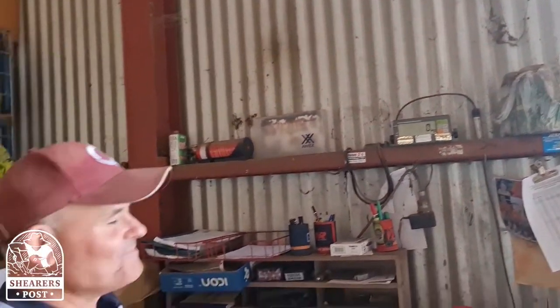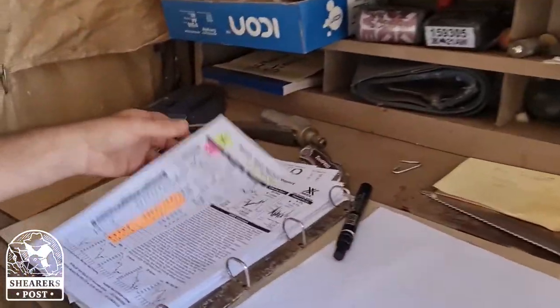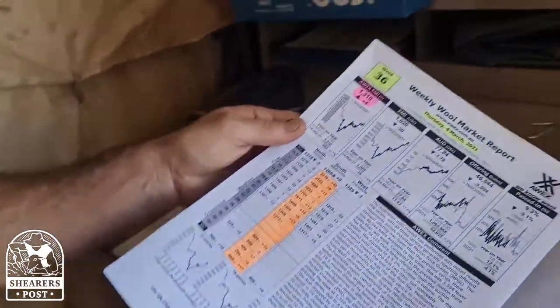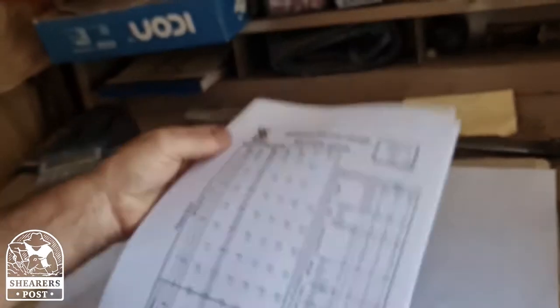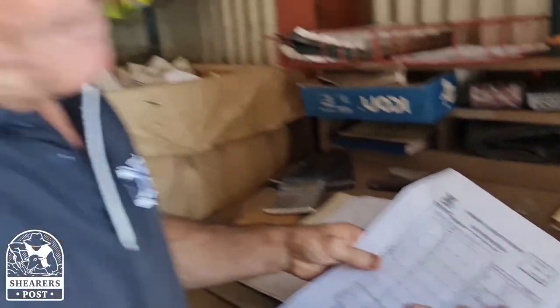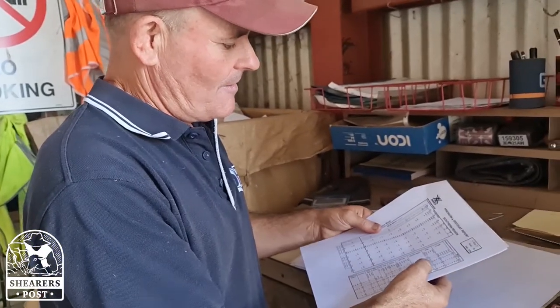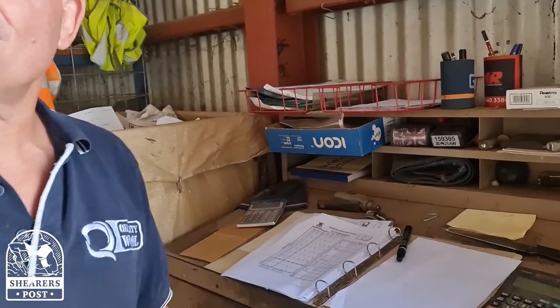I drag the wool on and record every weight. This is the premium discount sheet we were talking about — it has the micron ranges, going in 0.1 of a micron. There's a premium or discount for length, style, and vegetable matter, those sort of things, which is what we use to value the wool.